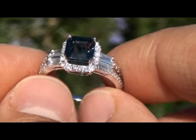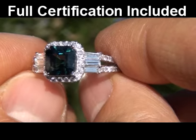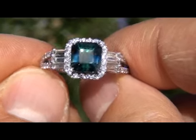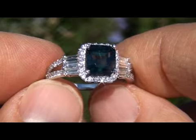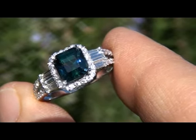Included with this item is a Certified Jewelry certification that documents the authenticity, quality, and characteristics of the ring with an estimated insurance replacement value of $12,712. The ring weighs a sturdy 3.46 grams and is a lady's size 7½.